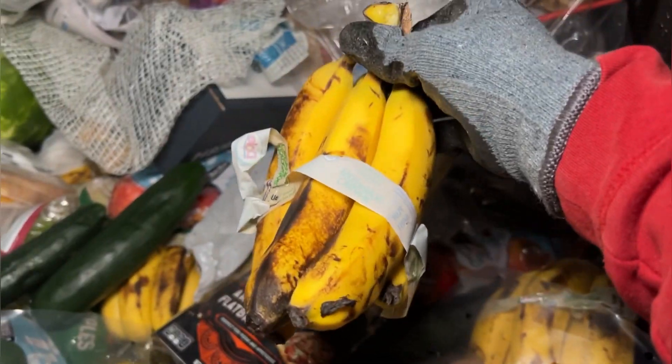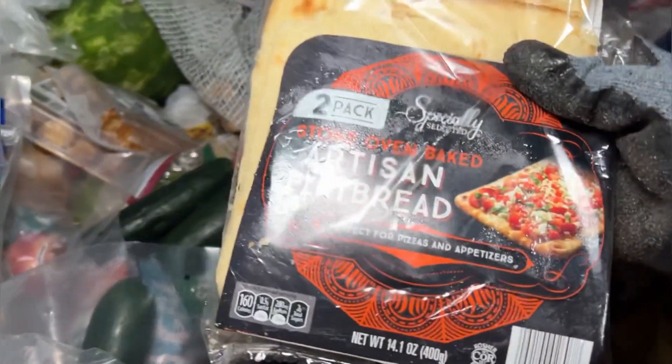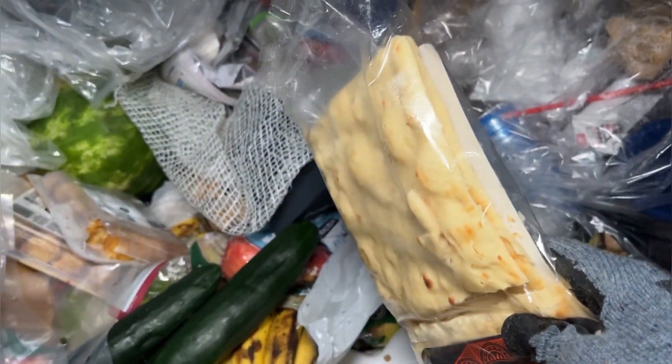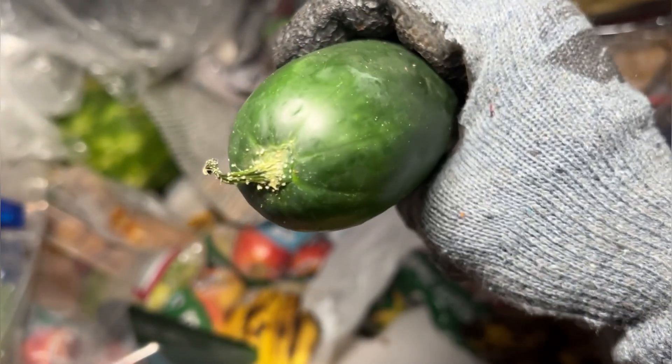There's some bananas there, not too bad shape. Artisan flatbread — heck yeah! We got a four-pack instead of a two-pack, that's a win. Some big ol' cucumbers — heck yeah. I don't know what that stuff is on there, maybe some mold? It feels good with cucumbers, doesn't it?